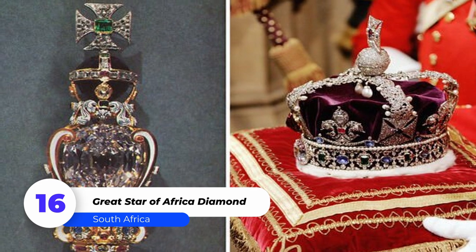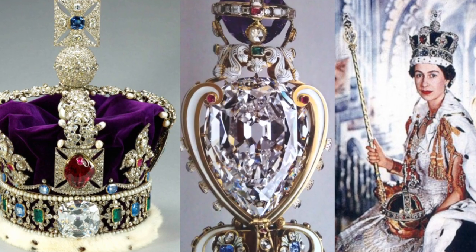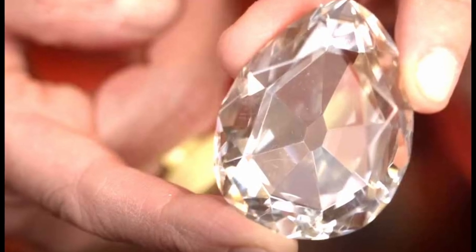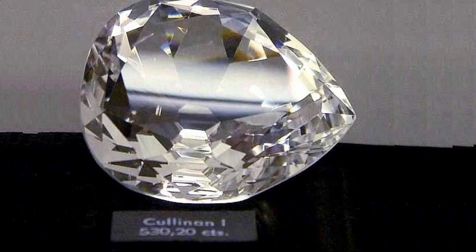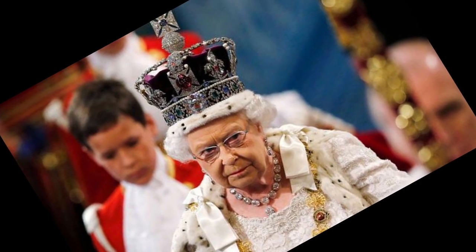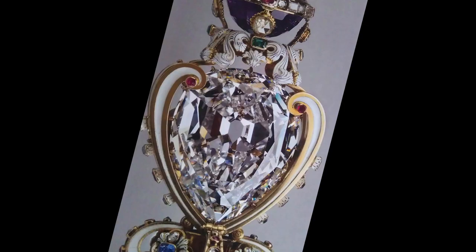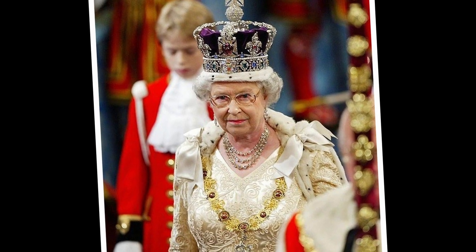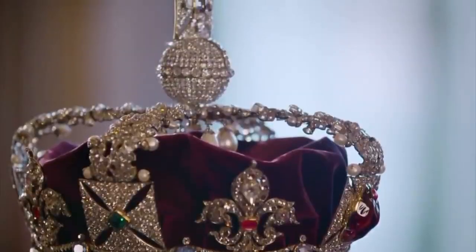Number 16: Great Star of Africa Diamond. Among the Queen's many prized possessions, the Great Star of Africa Diamond stands out. The Cullinan Diamond, also known as the Great Star of Africa, is the largest rough gem-quality diamond, discovered in 1869. In rough form, the diamond weighed 3,106.75 carats. It was mined in South Africa in 1905 and is estimated to be worth around $400 million. According to many historians, it was presented to Edward VII after being mined in Africa, rather than being stolen or looted. The late Queen's scepter currently holds Africa's greatest star.